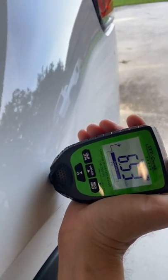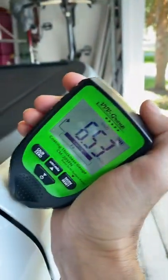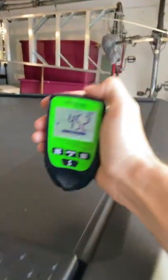We're just walking down to the end of the vehicle until we get to the tailgate, and it's staying pretty consistent. What about the tonneau cover?